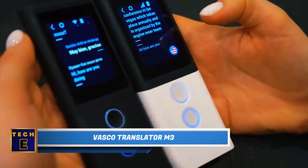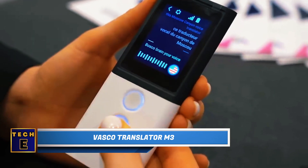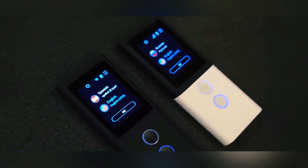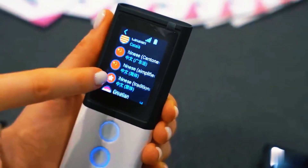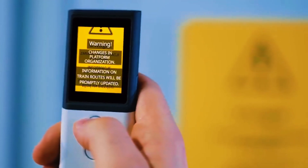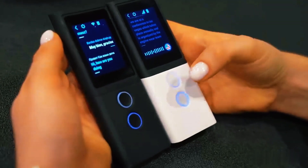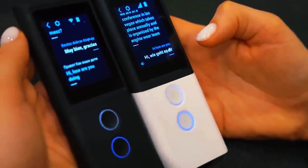VASCO Translator M3: No, it's not an iPod — it's a translator breaking down communication barriers. Its primary feature is its support for more than 70 languages. If you can't understand what's written on a bulletin board, simply take a photo of the text and within seconds, the translation appears on the screen. It also facilitates speech-to-speech translation with nearly zero latency, equipped with two built-in microphones featuring noise reduction, ensuring clear communication even in noisy environments.